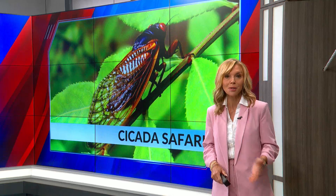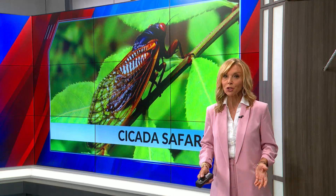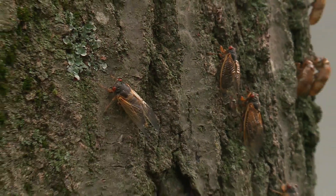New at 9: with 13-year cicadas now swarming St. Louis and 17-year cicadas emerging elsewhere, researchers hope all of us will help them study this rare natural phenomenon. Fox 2's Andy Banker shows us it's easy for you to go all in. Scientists are now calling on you to go on a cicada safari to help them track this cicada emergence. There's a lot for us to learn from this — it starts with you downloading an app.